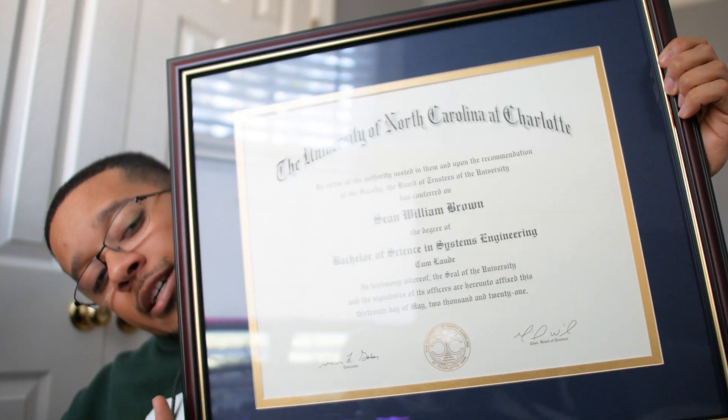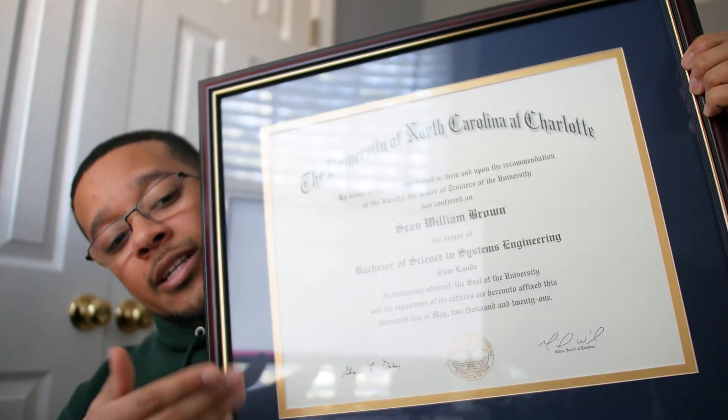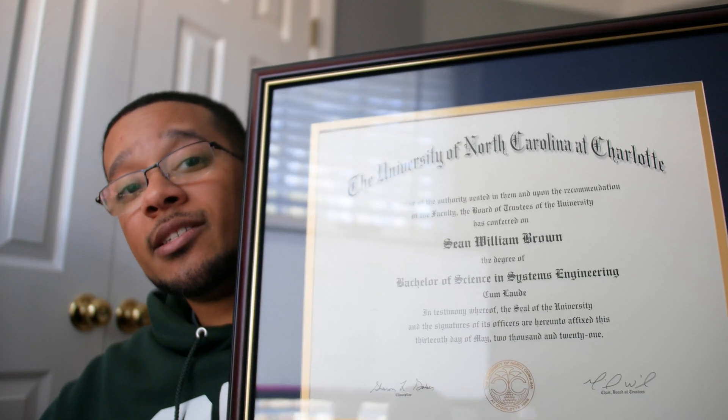What's up everybody. As you may or may not know, I did graduate from UNC Charlotte, as you can see here in May of 2021, and I got my degree in systems engineering. I also got honors — it was cum laude. This was a Bachelor of Science in Systems Engineering. In this video I'm going to be going over my whole degree. It's actually pretty interesting because I switched my major from electrical engineering to systems engineering, so the freshman, sophomore, junior, senior courses may intertwine — I'll make sure to clear that up.